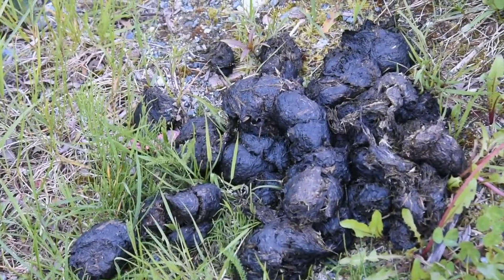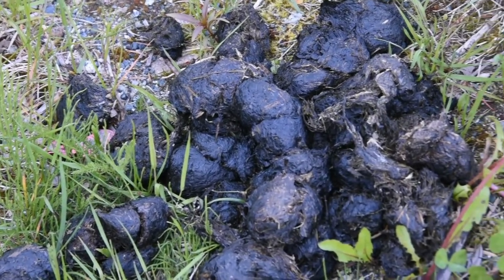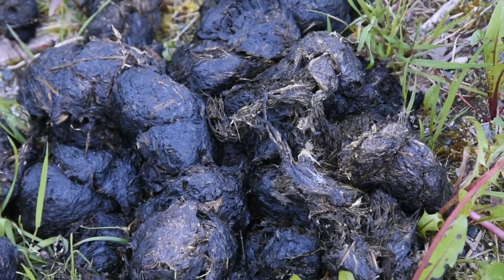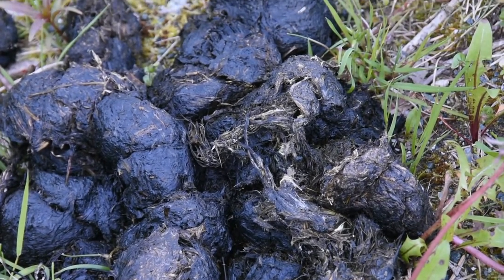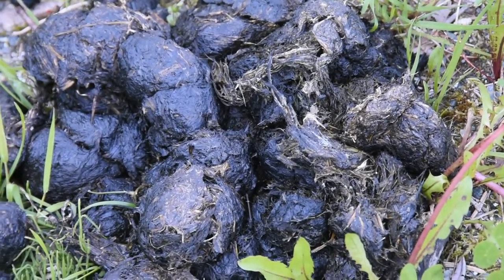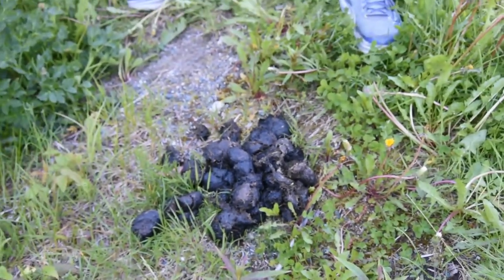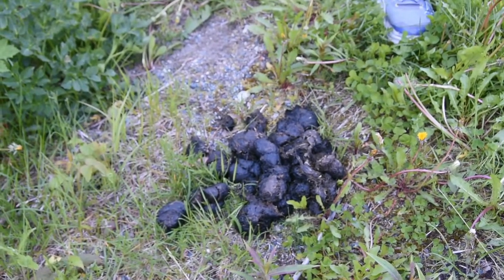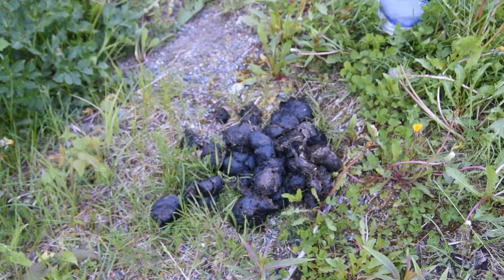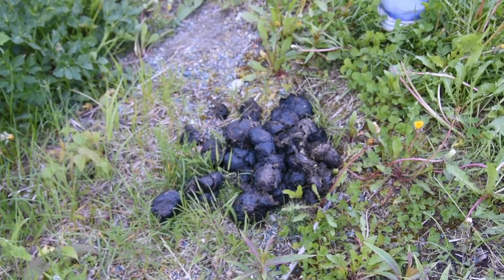This is most likely grizzly bear scat. And if you look at what he's been eating, it's a lot of grass and lots of greens. Early spring, he's trying to fill up on some greens. There's no berries present — that's why it's pretty formed. I am seeing a little bit of hair, so he's getting a few snacks in there. But in the next couple piles, I'm sure we're going to start seeing bits of fish because the salmon are starting to think about running.